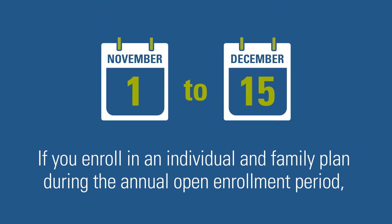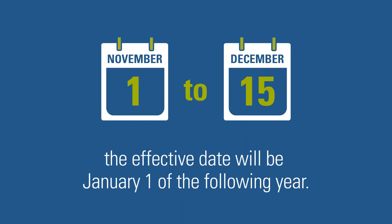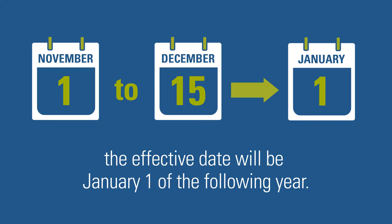If you enroll in an individual and family plan during the annual open enrollment period, the effective date will be January 1st of the following year.